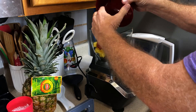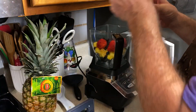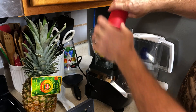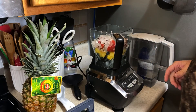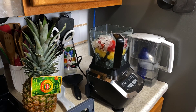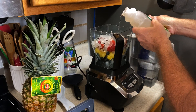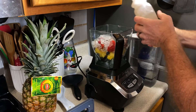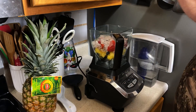Just throwing all my fruit in there, a little bit of crushed ice, and the aloe vera juice. I'm not going to put very much of this in there — just enough to give the blender a chance.